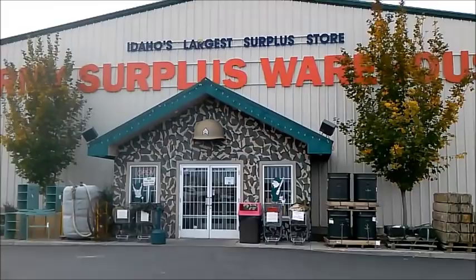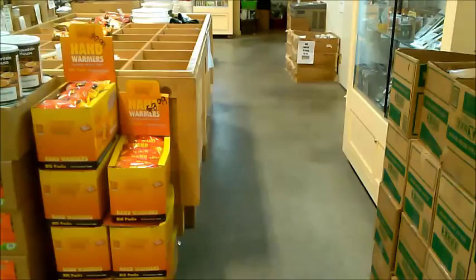This is the Army surplus store right next to I-15. This is where we get all of our MREs. We have fire starters, emergency blankets, and buckets.